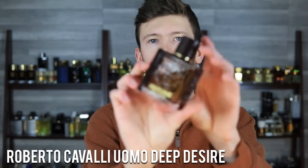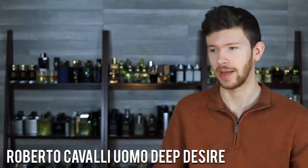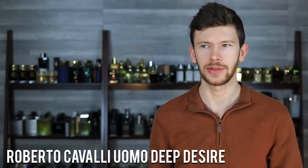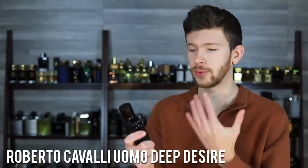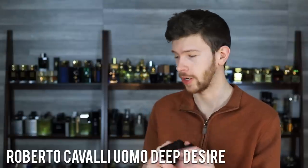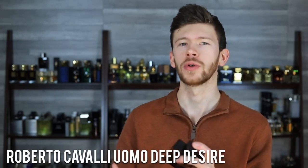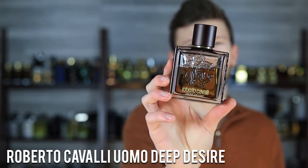Next up, Roberto Cavalli Uomo Deep Desire. You can get it at Fragrance Buy — link down below at a good price. They discontinued Uomo La Notte, and I don't know what else they discontinued, but I know that one. It's been out of stock for a while at most places except Fragrance Buy. We've got cedarwood, saffron, and cinnamon. It's a different take on a men's fragrance, and that's why I like it. It is kind of warm and spicy with a saffron note that elevates it and makes it different. Another one that just has a maturity about it — even looking at the bottle, it looks like it means business, and it definitely does.